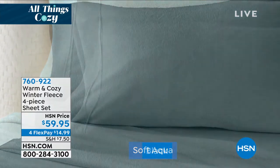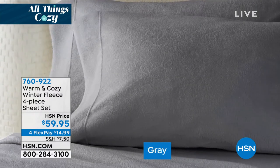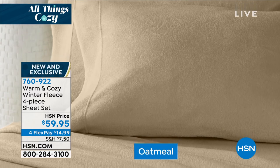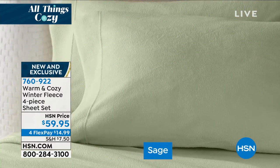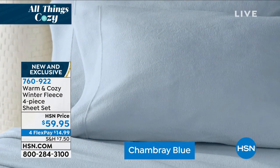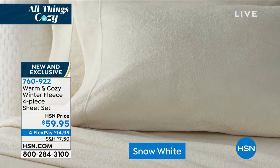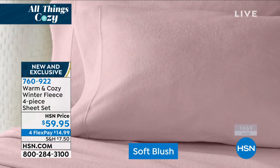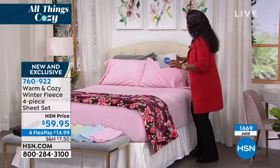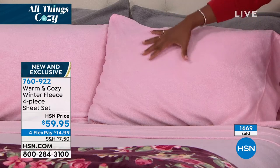I've been waiting for these sheets. They are warm and cozy — the winter fleece four-piece set. You're seeing all of the colors: soft blush, chambray blue, soft aqua, sage, oatmeal, snow white, gray, and black. We don't very often have black sheets, but we've got them even in this fleece option. Ellen, how fantastic are these? I'm so excited — we launch a version of fleece every year. Fleece is a great alternative to flannel — a light, really soft brushed fabric that insulates your body but is breathable, super durable, and easy care.